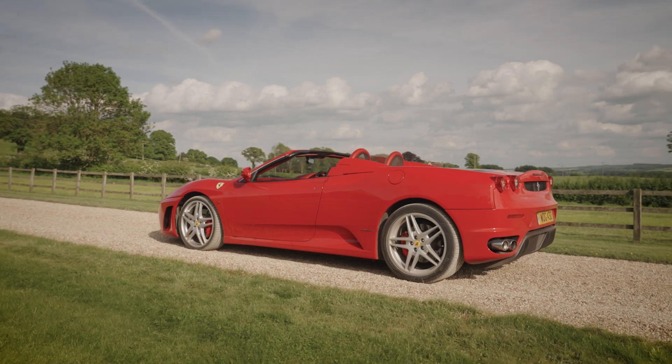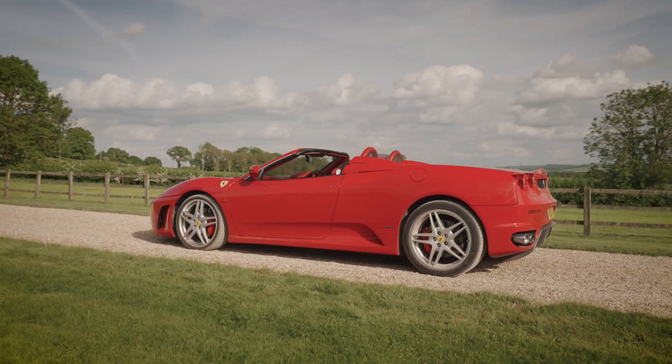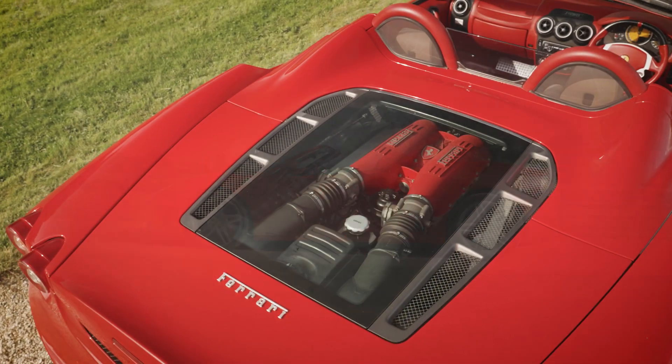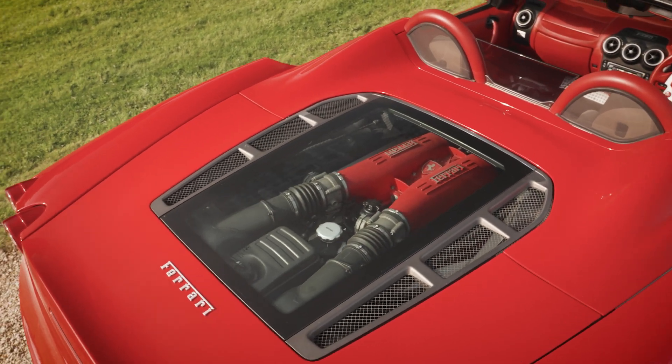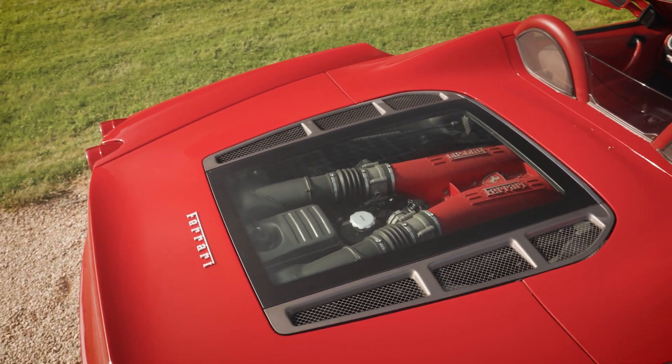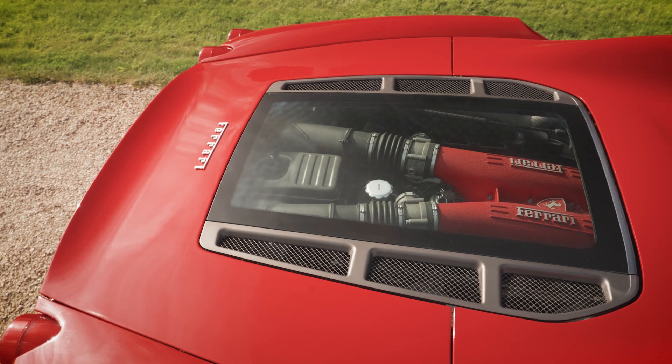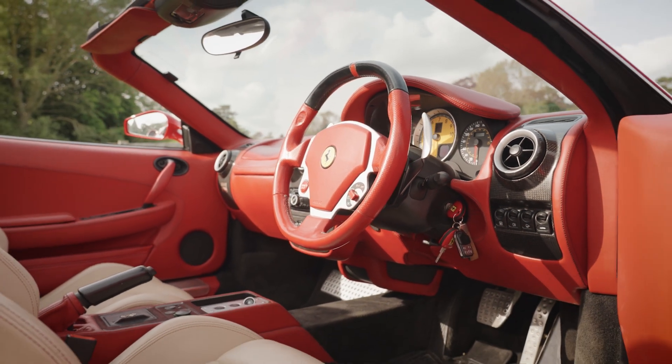The F430 was the first Maranello product for which no excuses needed to be made. It was regarded by most critics as, if not perfect, as close to theoretical Ferrari road car perfection as a Ferrari had ever been — John Simister, EVO magazine, 2013.